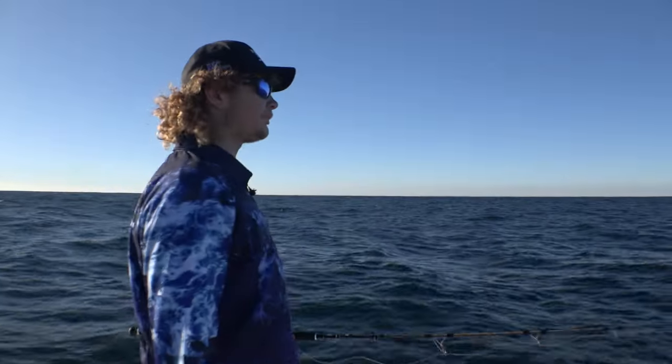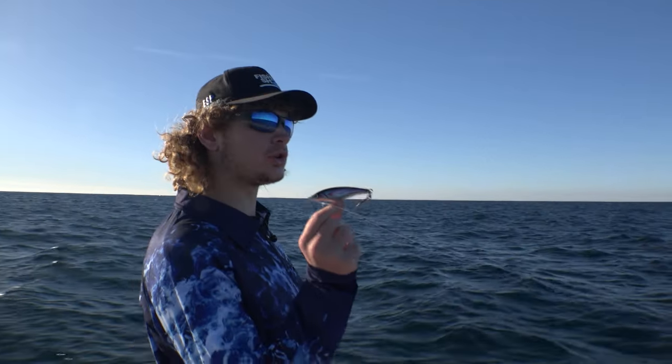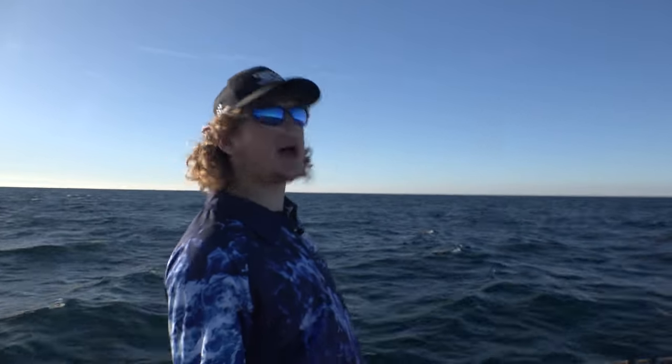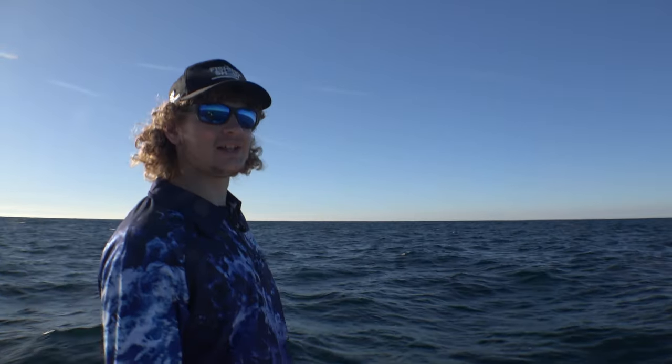We're just going to cruise up to these feeding fish, throw little stick baits at them, and pretty much just crank it back as fast as you can — and they should climb all over it. You want your most natural looking thing, so these fish are probably going to be feeding on red bait, pillies. Perfect imitation of red bait. Hopefully we're going to get some.